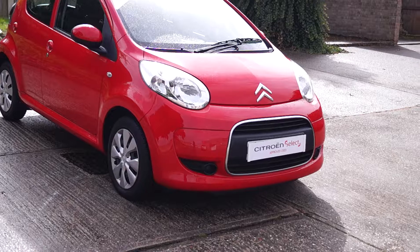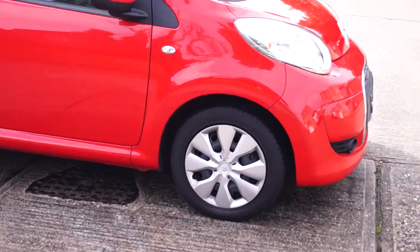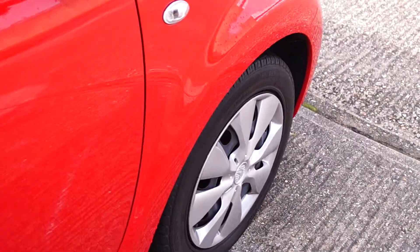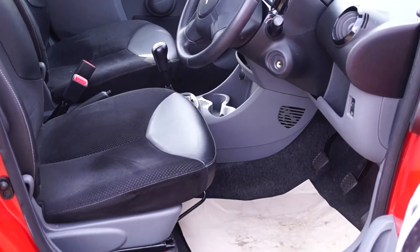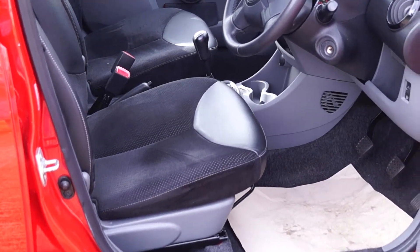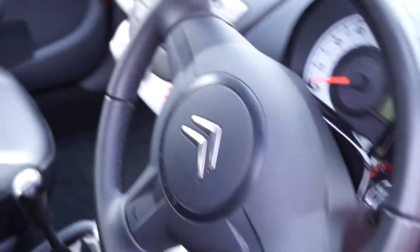You'll notice that this is finished in a beautiful red and this is a three-door car. If we just take a little look at the interior, you'll see that the interior has got a lovely black and silver cloth. We have both driver and passenger airbags, and we have a CD and clock radio.